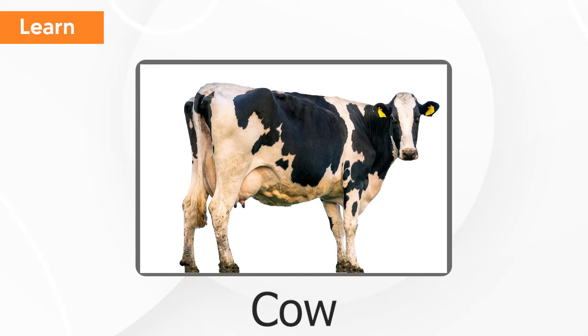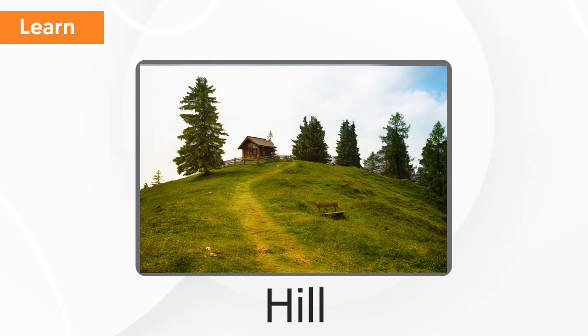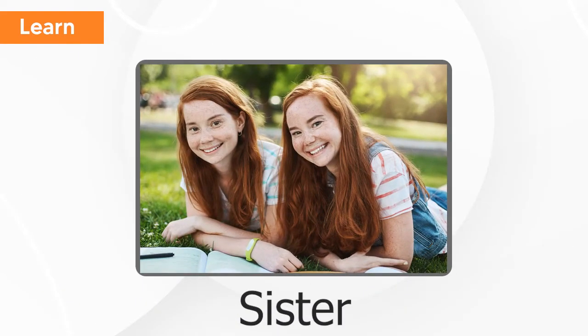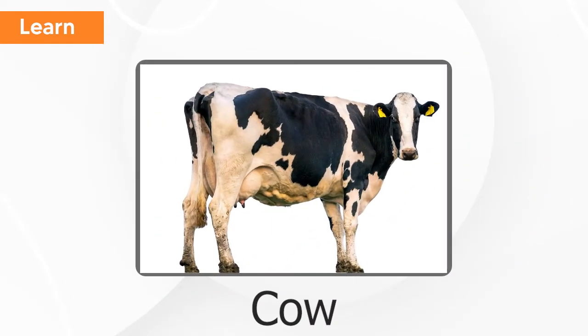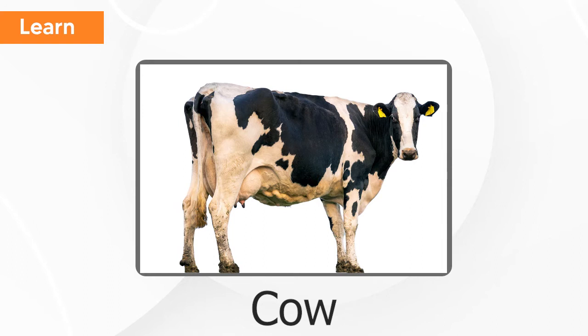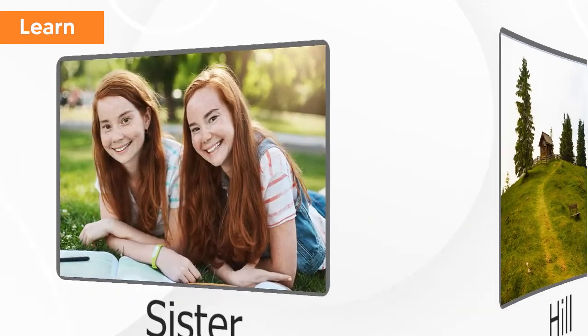Cat, cow, hill, sister. Cow, hill, sister.